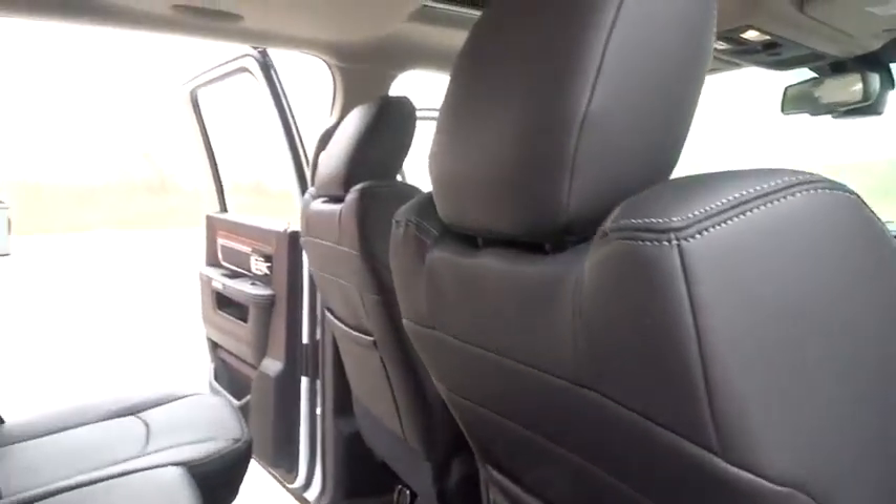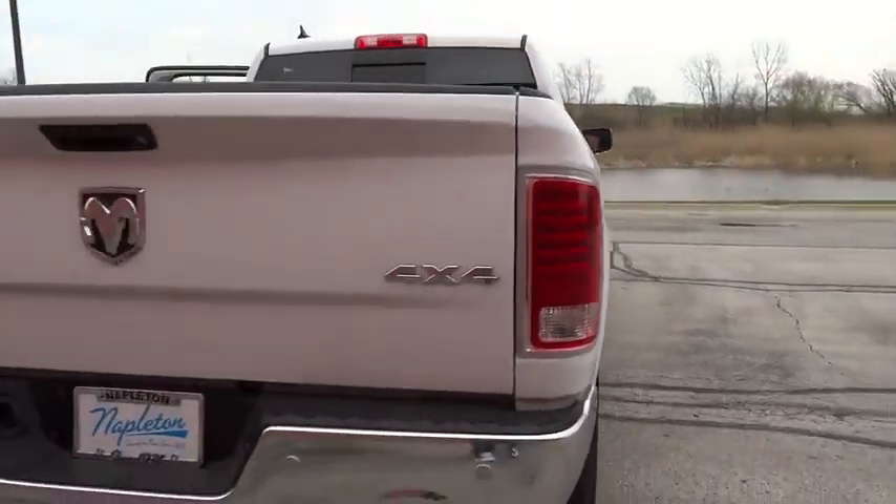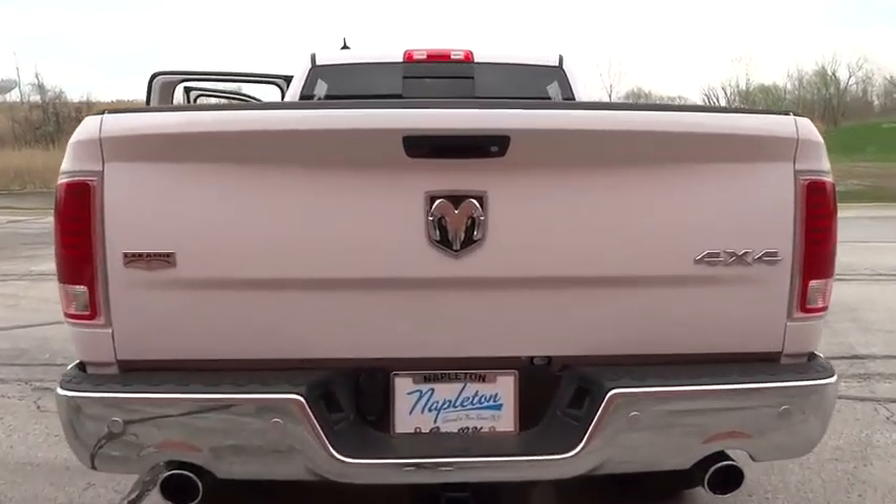Power passenger seats, traction control, dual airbags, leather wrapped steering wheel, power steering, alloy wheels, air conditioning front, four wheel disc brakes, universal garage door opener, center armrest.